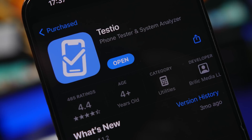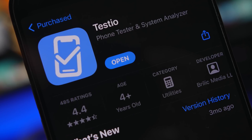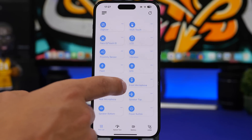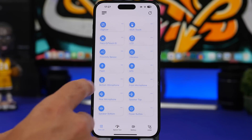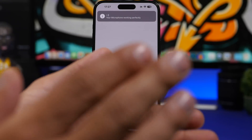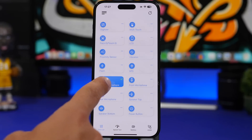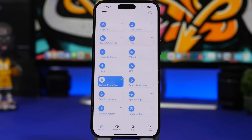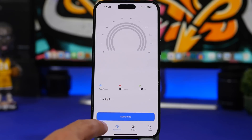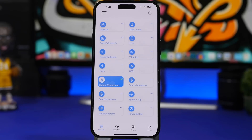The next app is called Testio. With Testio you can test any device and all its components — great if you want to buy a used device. Just install this app and it lets you test the microphones, speakers, power buttons, GPS, vibration, LCD, anything you want. We can try the bottom microphone: make some noise and it shows whether it works. It showed a checkmark — working perfectly. You can test any component, even the battery health, and of course internet speed.